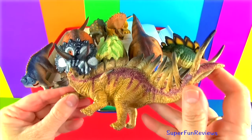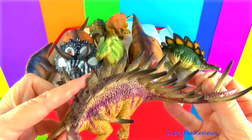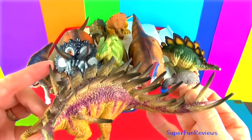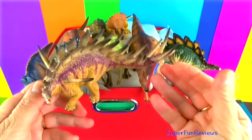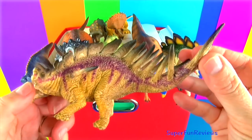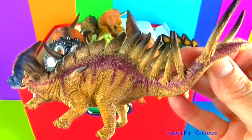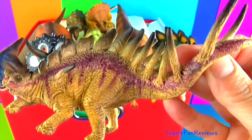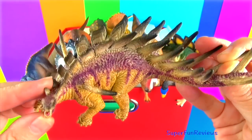Kentrosaurus lived during the late Jurassic period. Its skull was long and narrow with a toothless beak and small cheek teeth. You can see a double row of bony plates along its back running from its neck, and then there are a double row of spikes from its midsection to the tip of its tail. Notice the shoulder spikes and that the back legs were longer than the front. Those spikes look really sharp — that would be great defence.